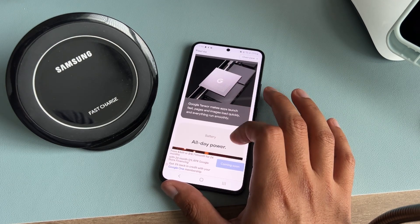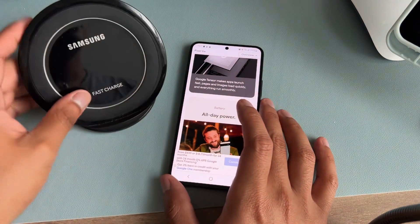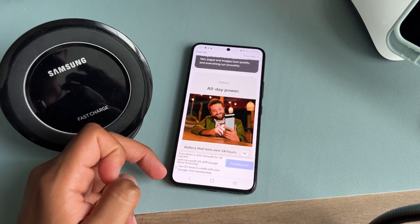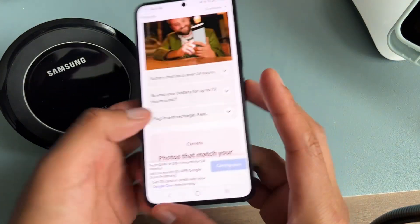I've been with T-Mobile for almost 10 years now and I don't see myself leaving. So I told myself, why not get the Pixel 6a on T-Mobile the same way I got the Pixel 6?